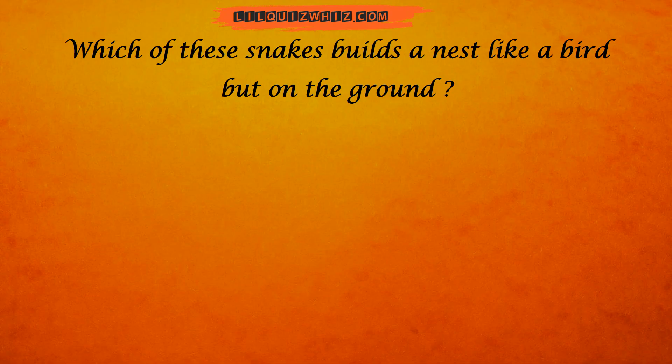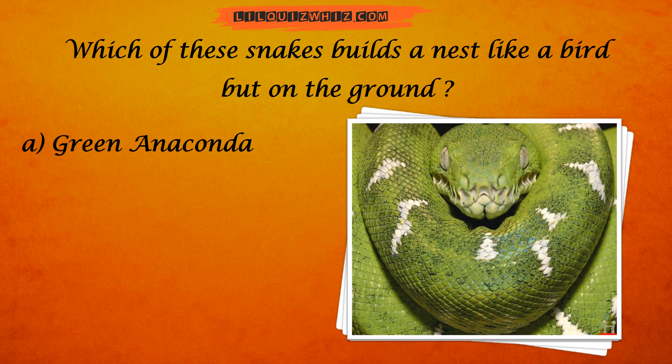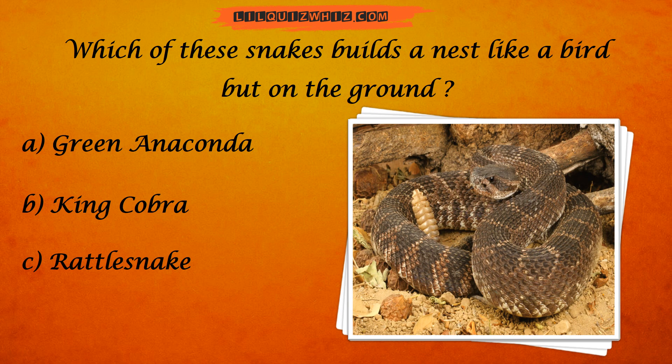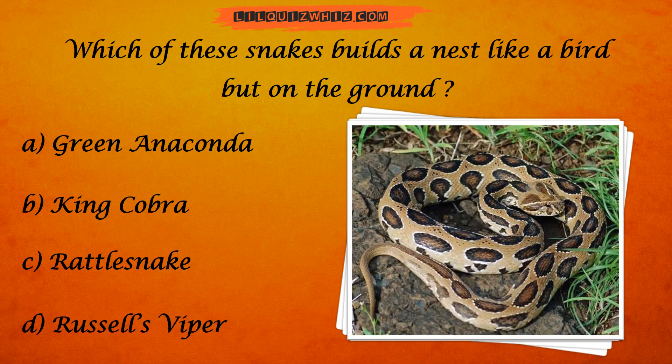Which of these snakes builds a nest like a bird but on the ground? Is it the green anaconda? The king cobra? Rattlesnake? Or is it the Russell's viper?